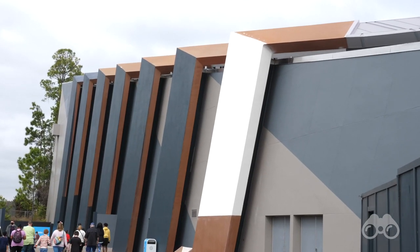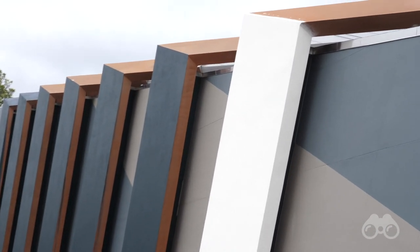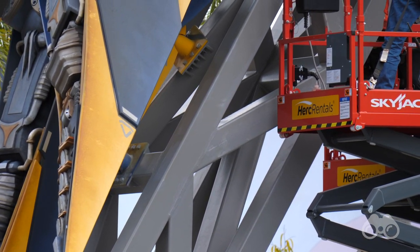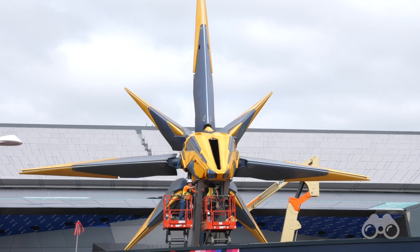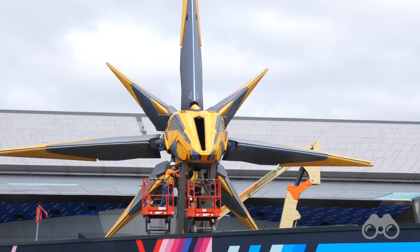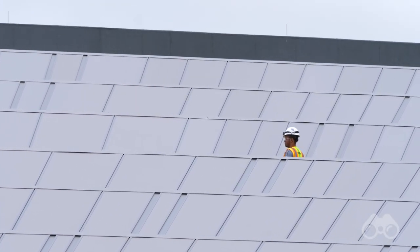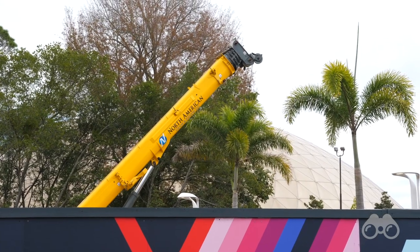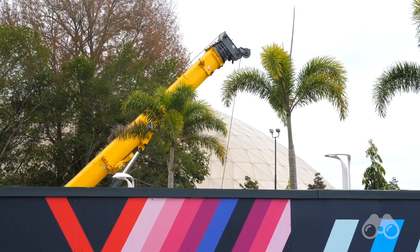First up today in Epcot, Guardians of the Galaxy: Cosmic Rewind, which is quite chaotic right now — in both a good way and a we'll-see-how-this-works way. The indisputably good chaos is that we're actually seeing work go on over here at Guardians. Disney is expressing an interest in getting this attraction done, saying it's coming this summer. It's very good to see Disney put resources and crews into getting one of these long-followed projects done.